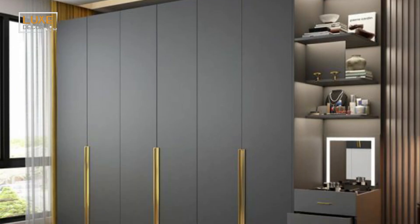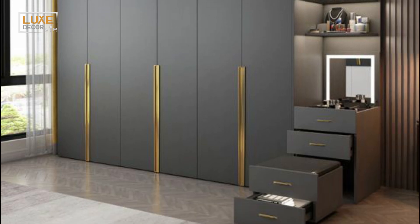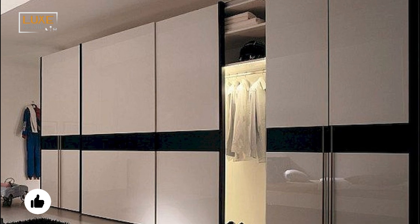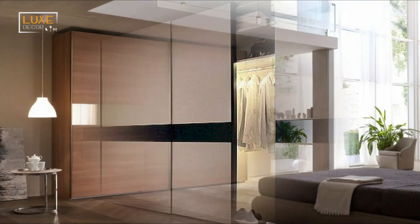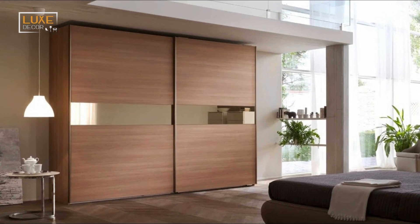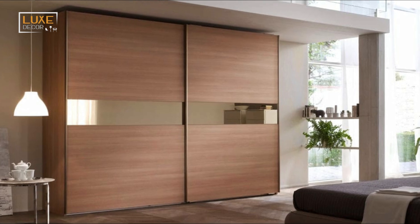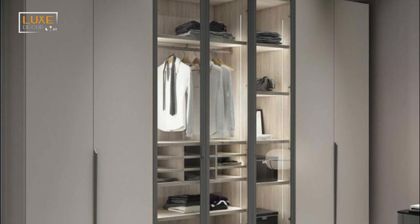A contemporary wardrobe will blend well with any type of bedroom interior. But if you want to go for a traditional look, you should choose a two-door cupboard. For a sleek and spacious bedroom, choose a wardrobe with sliding doors. A sliding door wardrobe will save space while adding a dramatic headboard to your room.